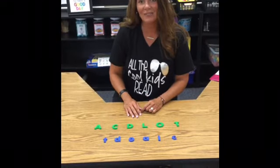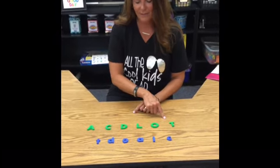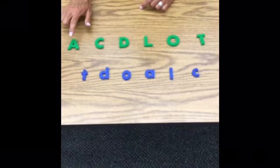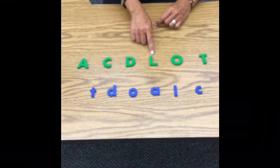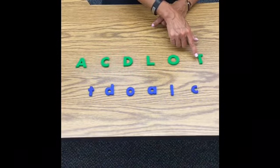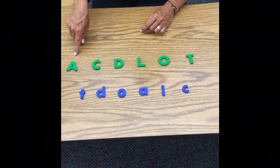Hi boys and girls, I need your help to play a matching game. Do you think you could help me? You're super smart — I know you can. I have some capital letters and I need to match their lowercase letters, or their small letters. I have capital A, capital C, capital D, capital L, capital O, capital T. Down below in blue, I have some lowercase letters, and I need your help to find the ones that go together.